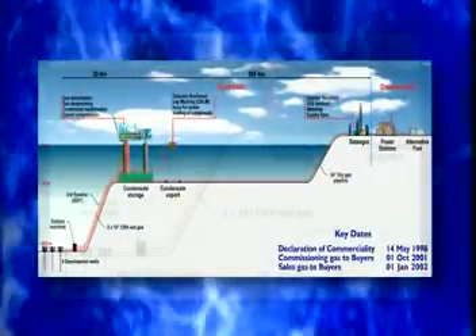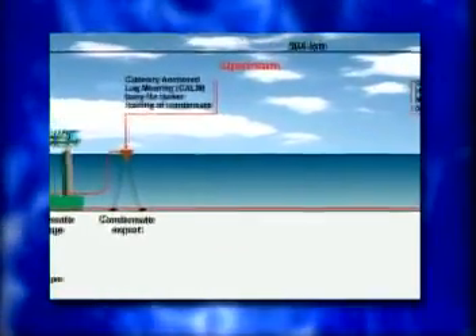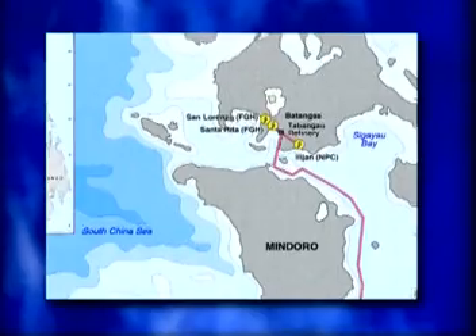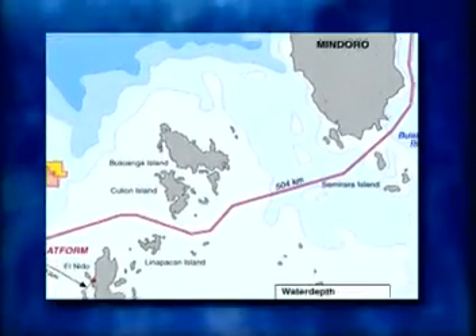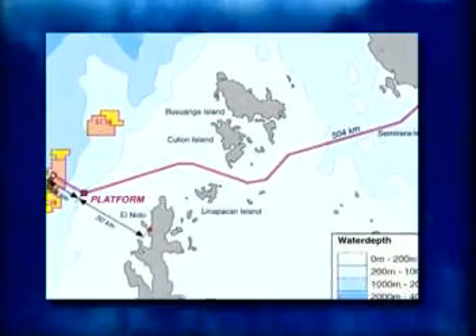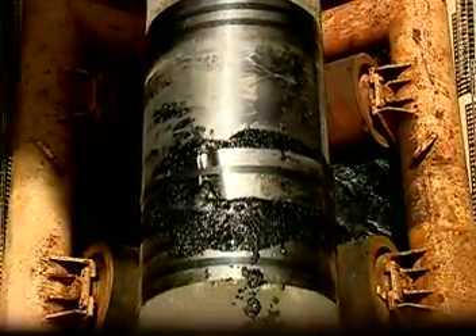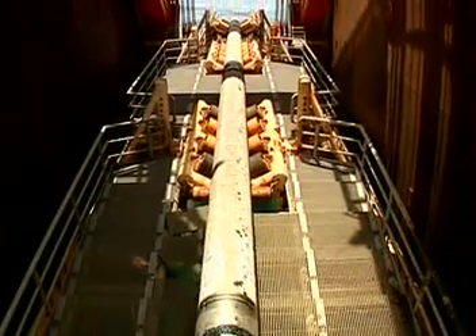The pipeline, which will function as the artery of the project, will transport the dry gas from the production platform in Palawan to the onshore gas plant in Batangas. The route takes the vessel from Batangas Bay, through the very deep waters around the Verde Island Passage, to the east coast of Mindoro along Busuanga Island, to the platform. Construction involves welding 42,000 pipes, each 12 meters in length, into a long string.